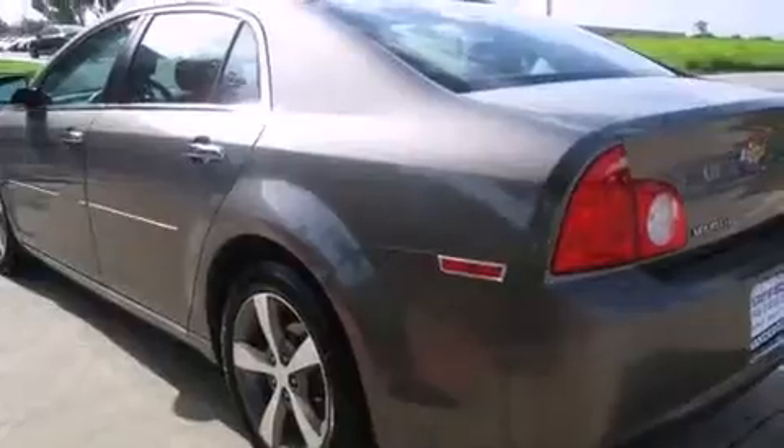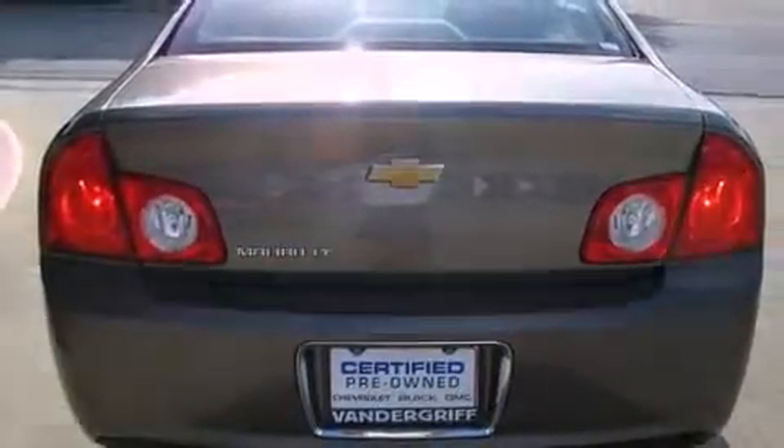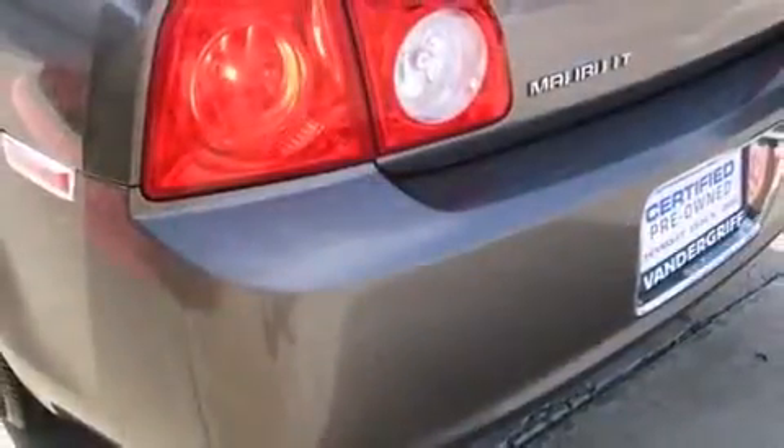It's equipped with tons of terrific amenities, but it won't break your budget — such as remote keyless entry, one-touch window functionality, speed-sensitive wipers, and cruise control.